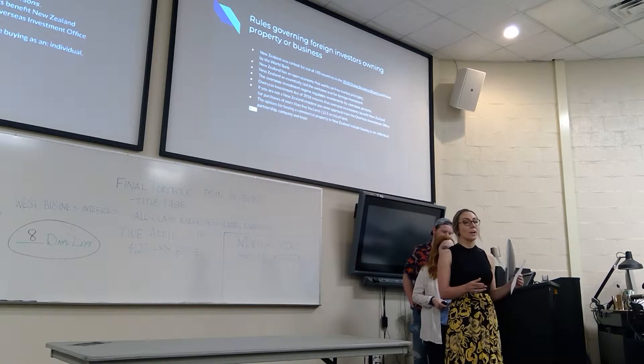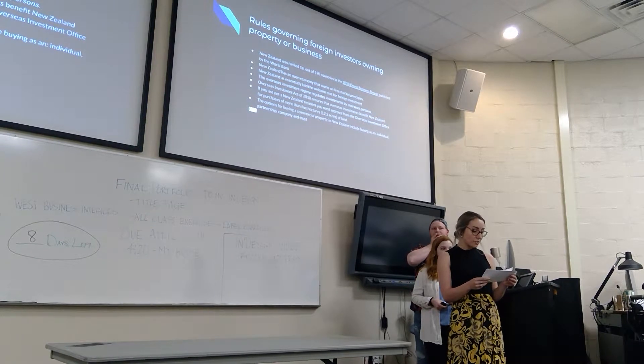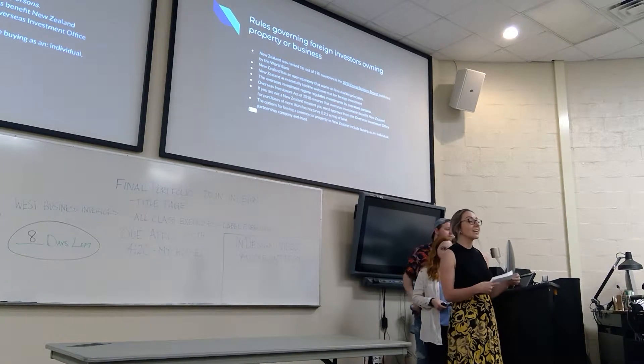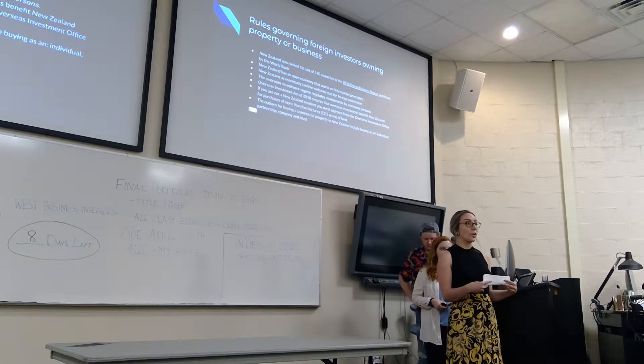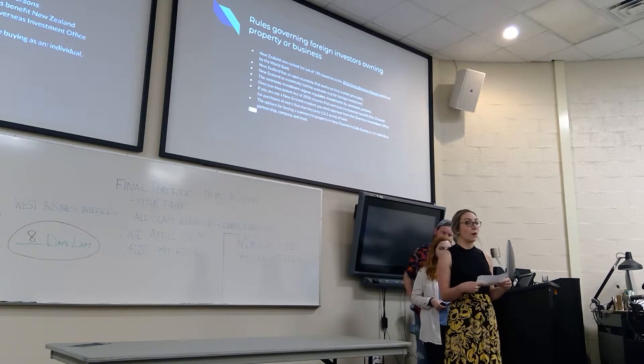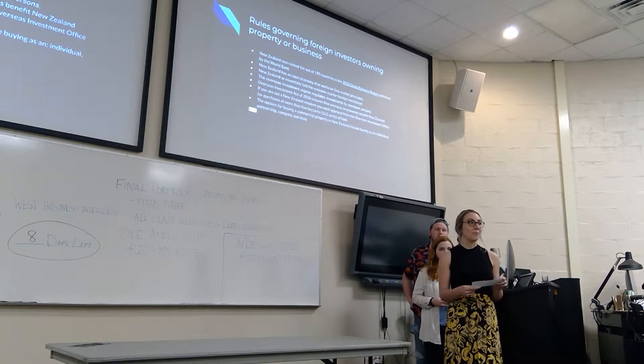Options for buying commercial property in New Zealand include buying as an individual, as a partnership, through a company, or through a trust. In New Zealand, you need a lawyer to purchase property. With your lawyer and business advisor, you would decide the best way of purchasing and they'll also get you the best deal possible.